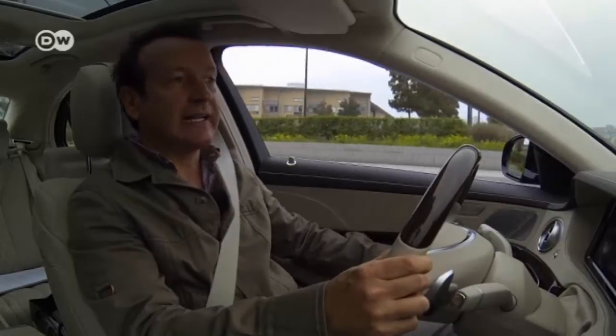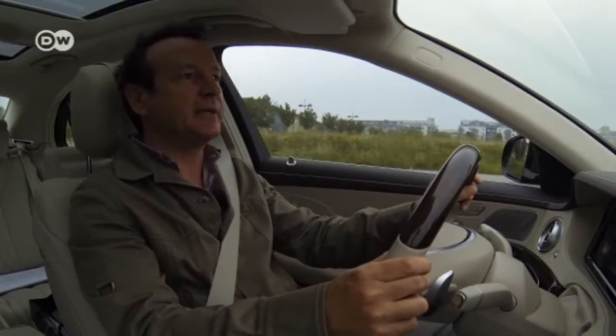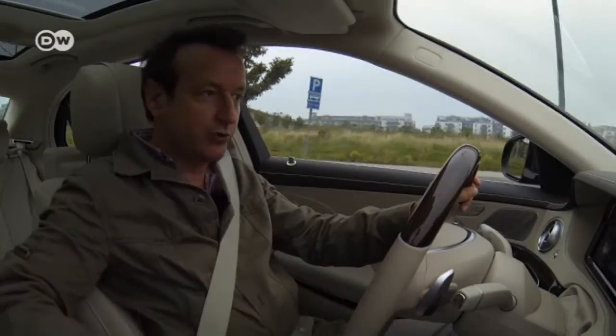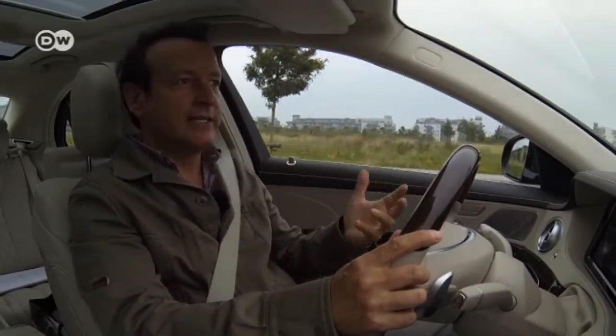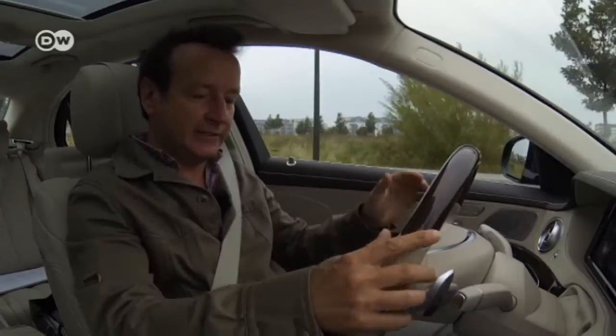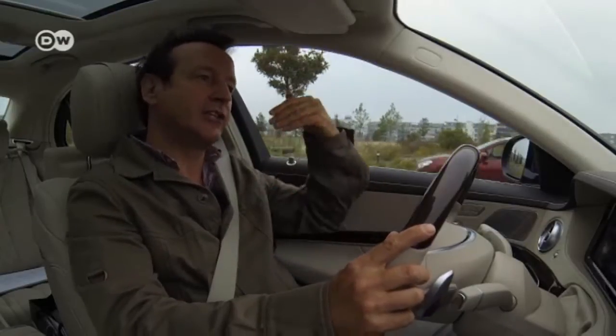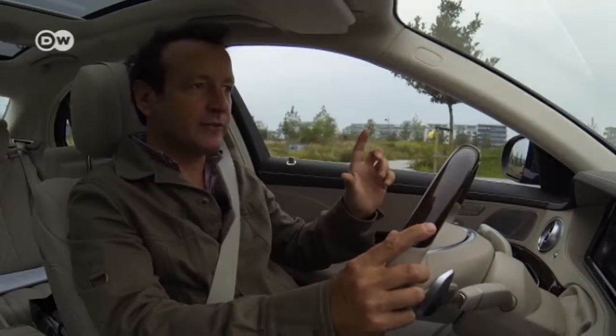You can switch between modes at the press of a button. Hybrid mode is pre-selected, letting the vehicle calculate the most efficient driving method automatically. There's the all-electric mode, and there's a mode which lets you save the battery's charge — for instance, for driving around a city that only allows electric cars. Then there's charging mode, which lets the combustion engine recharge the battery while driving.